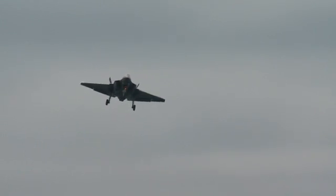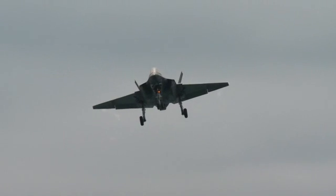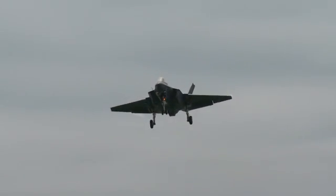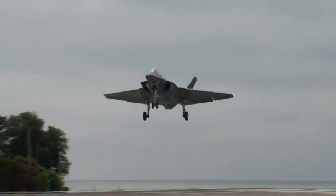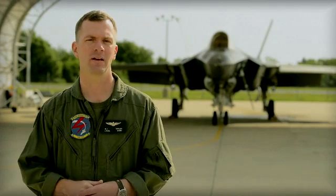What was striking about the flights to me was how comfortable I was just after a couple of approaches. I would have been comfortable going to the ship after about two to three passes. That tells me that the training burden to get pilots ready to go to the ship — both for the first time and to maintain their currency after they've already been to the ship —